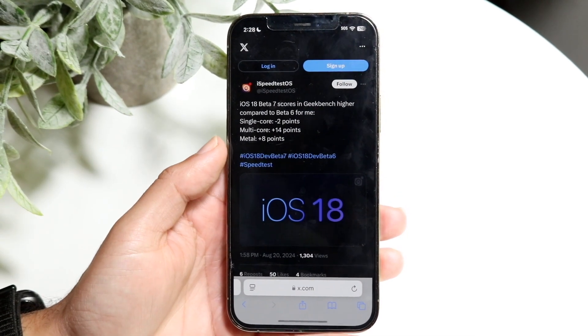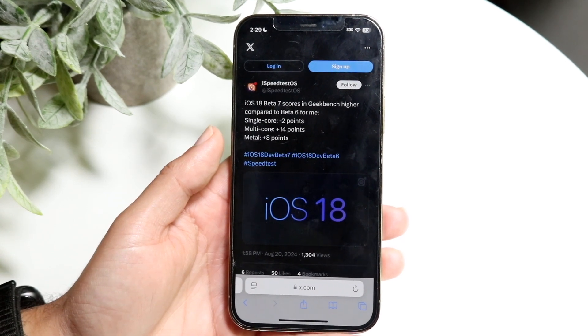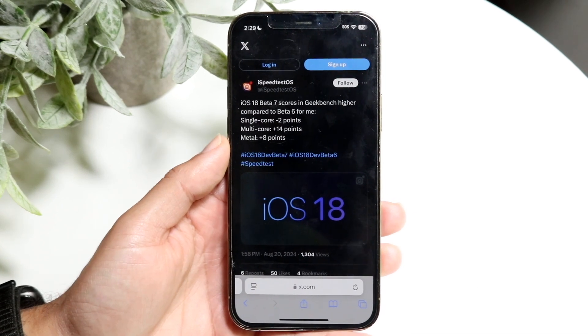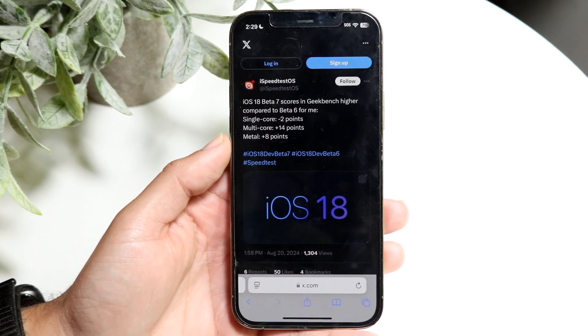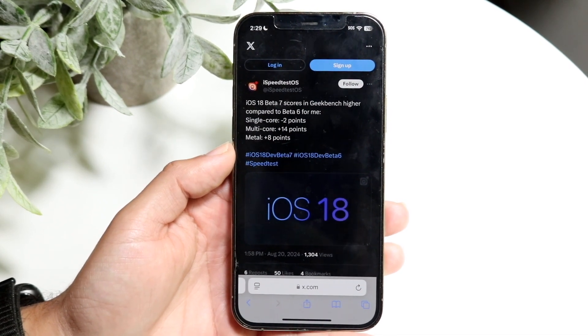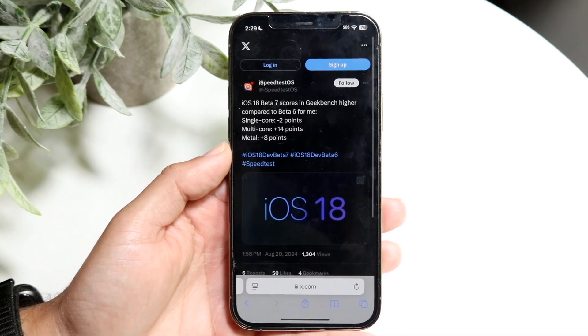iSpeedTestOS did go ahead and break down what they saw in terms of their speed scores. From Beta 6 to Beta 7, they're claiming it is a higher Geekbench score than before. Their single-core score went down minus two points, but their multi-core and Metal scores went up eight and 14 points, respectively. So we should be seeing some more stability and improvements there, which is always nice to see.